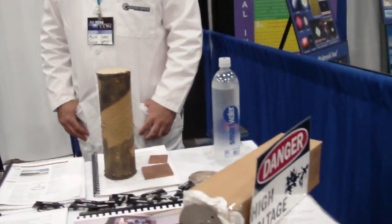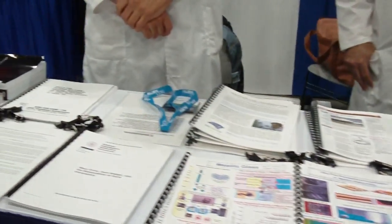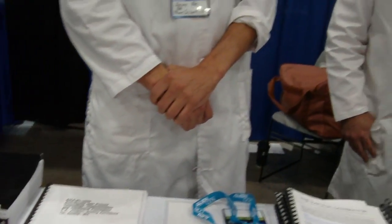We're at AlienCon 2019 here in LA with the Falcon Space Program. My name is Jeremy, the alien scientist. Mark Sokol from Falcon Space — we're trying to discover anti-gravity. We have an array of different experiments set up, and we're trying to share all of our ideas with the public to see how they can help us and how we can help them.